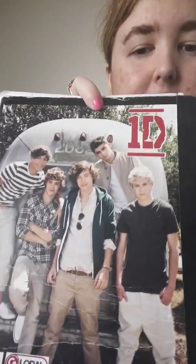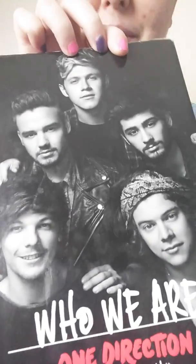My birthday is in the summer, so she brought it to me on the second to last day of school and I squealed so loud everybody in the room was looking at me like 'what the hell' — but hey, life of a fangirl, it's what we do. Then of course I have the deluxe edition of Made in the AM — this one's my favorite, I love it. And I have the normal edition of Midnight Memories, which my aunt and uncle got for me.